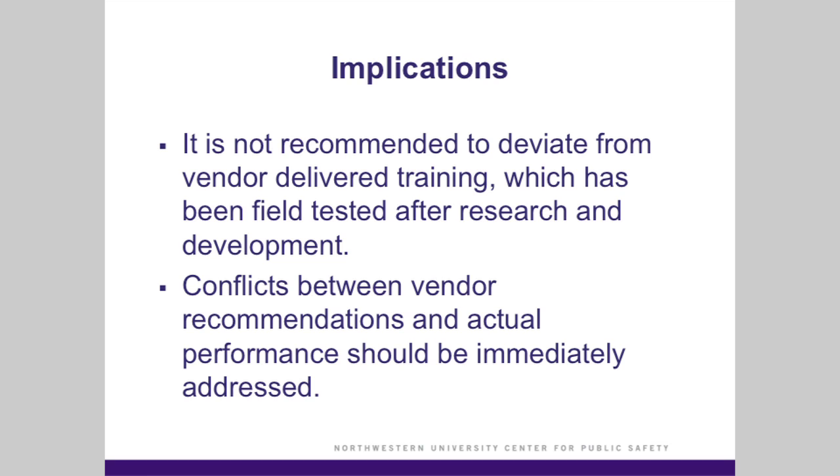If there's a conflict between a product's intended use and the actual use that you find once you implement it in the field, you should immediately bring that to the vendor's attention for training purposes as well as legal review.